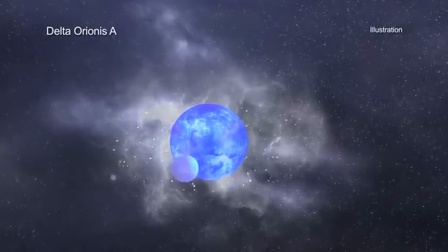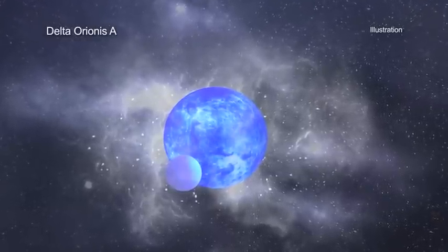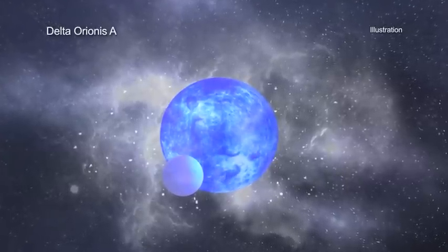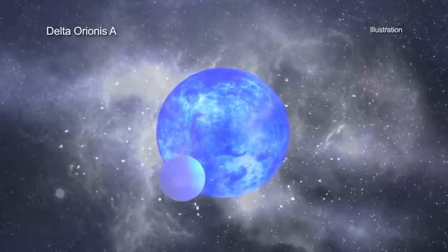The chance alignment of this pair of stars allows one star to pass in front of the other during every orbit from the vantage point of Earth. This special class of star system is known as an eclipsing binary, and it gives astronomers a direct way to measure the mass and size of the stars.